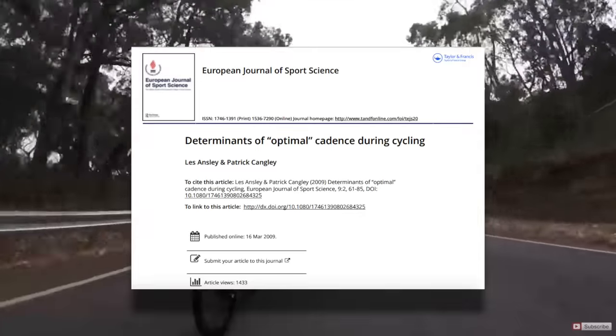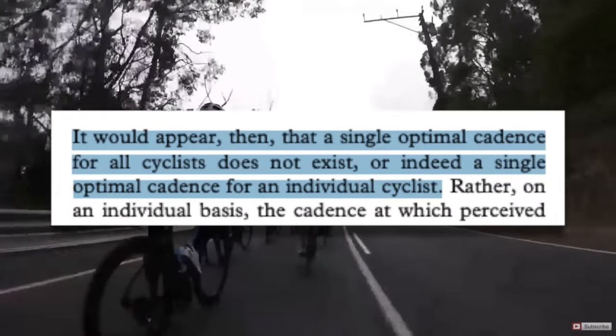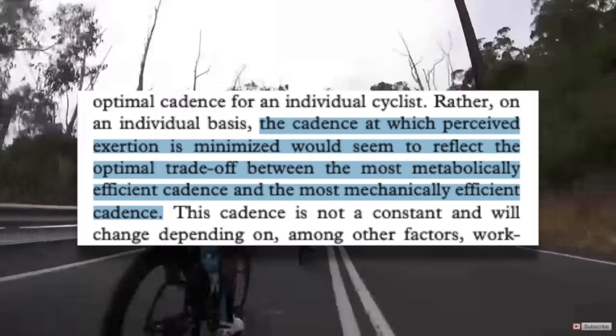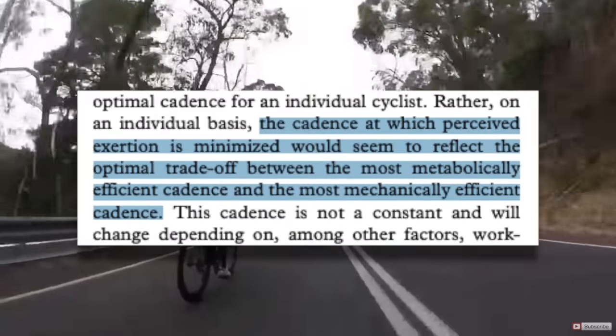These findings are similar to the research on cadence, which fits perfectly into the topic of pedaling. A lot of people claim you need to pedal with either a high or a low cadence to improve performance, and that this is something you need to actively work on — usually backed up by whichever pro just won the Tour. From a review article on optimal cadence, it would appear that a single optimal cadence for all cyclists does not exist, nor a single optimal cadence for an individual cyclist. The cadence at which perceived exertion is minimized reflects the optimal trade-off between metabolic and mechanical efficiency. Just like with pedaling technique, doing what comes natural and most comfortable to you — whether high or low cadence — is the most efficient cadence.